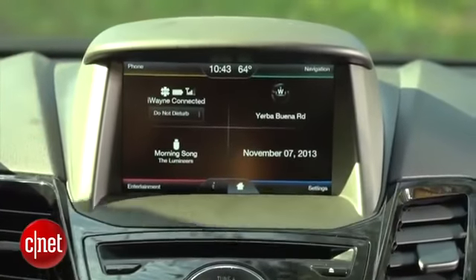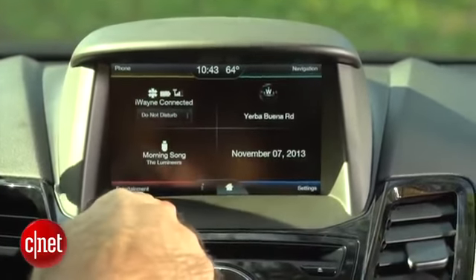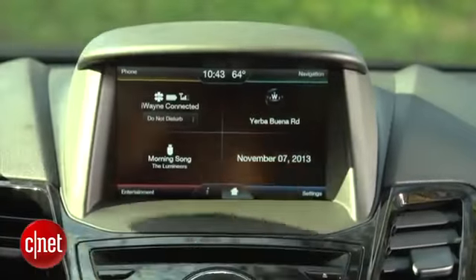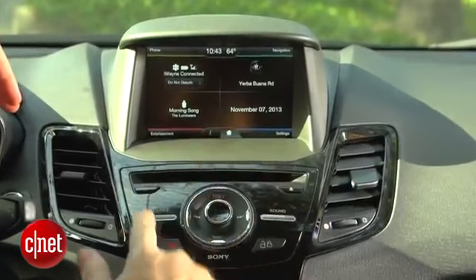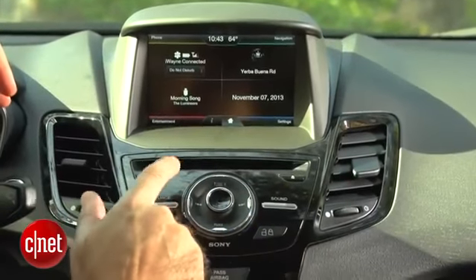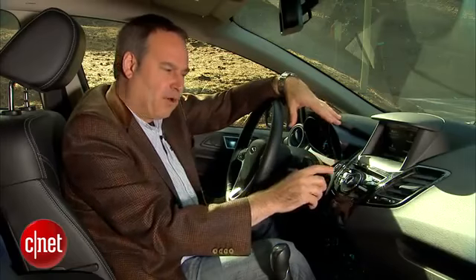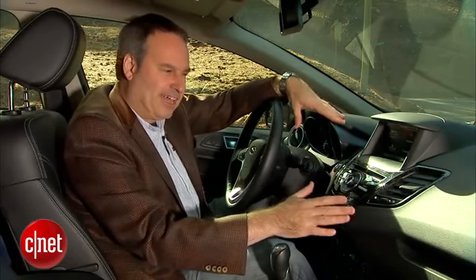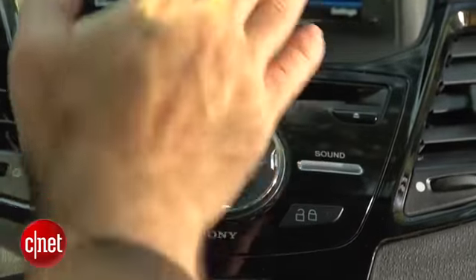Here on the dashboard, you see something you didn't see in the old generation of the Fiesta. We have this big pod up here. This is a 6.5-inch touchscreen with the MyFord Touch system on it — that's what Ford calls their in-car cabin tech interface. In this Titanium trim model, that's standard. We also have a Sony audio system, which you'd know by this stereo interface here. That's kind of unique to the Sony system, and you see it on some other cars too, like the Fusion and the Focus in Titanium trim. This Sony audio system has about eight speakers, and it sounds pretty good.